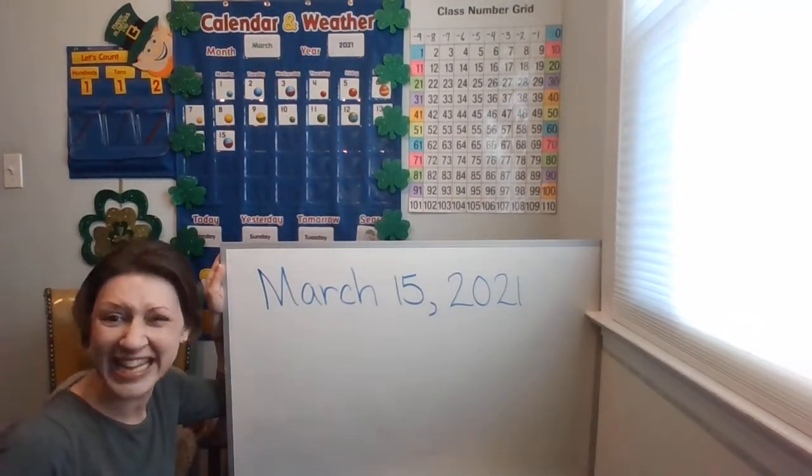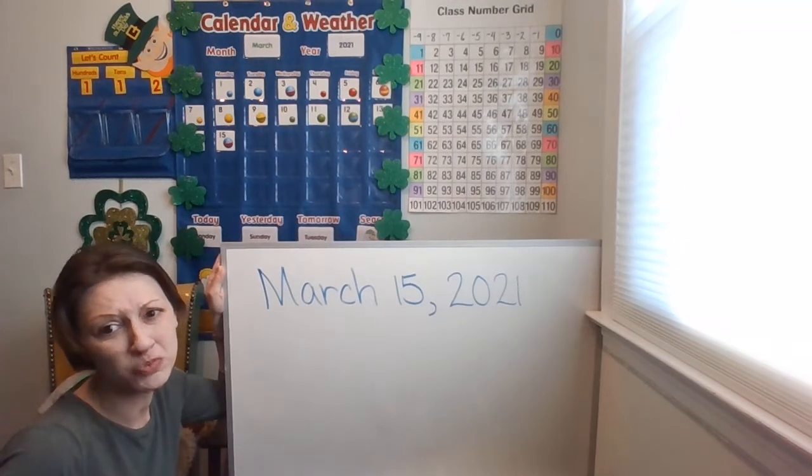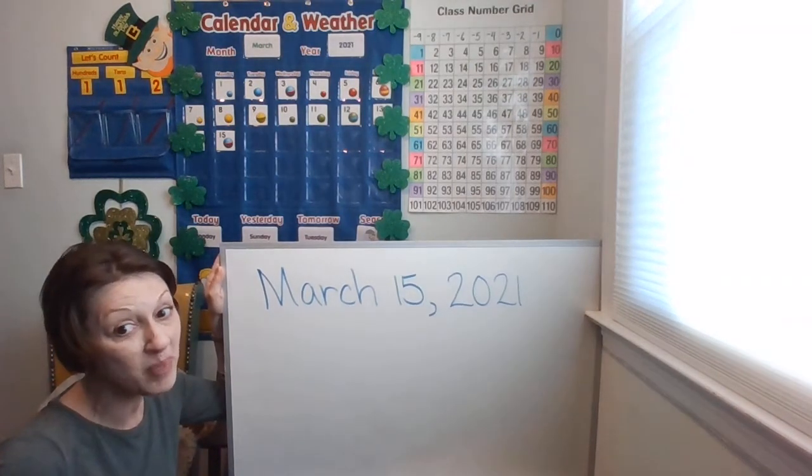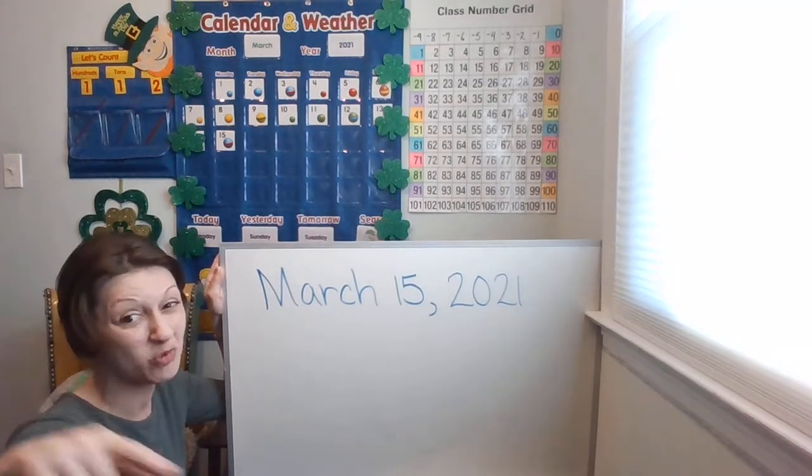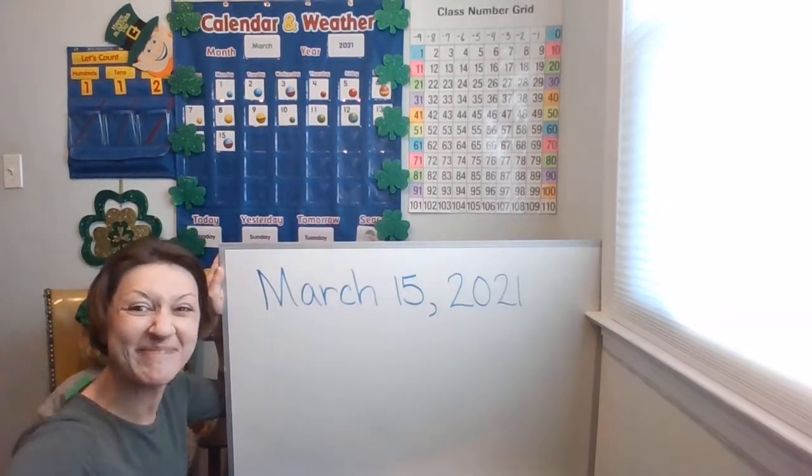And remember, it's an asynchronous day, so you have lots of work to do independently — that's by yourself. And then tomorrow, we'll go back to a regular school day. Bye, class family.